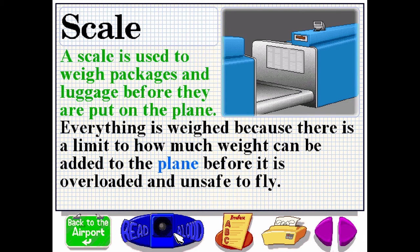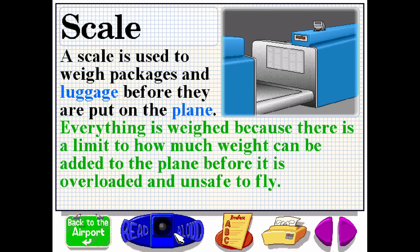A scale is used to weigh packages and luggage before they're put on the plane. Everything is weighed because there is a limit to how much weight can be added to the plane before it is overloaded and unsafe to fly.